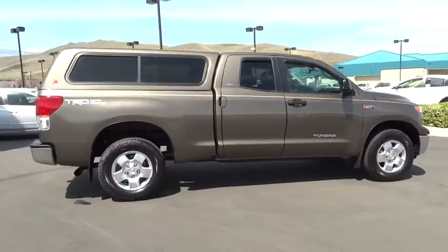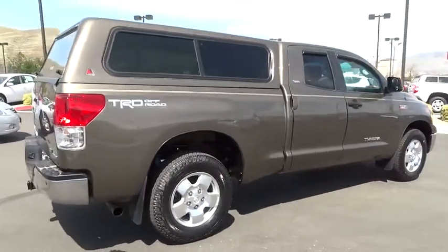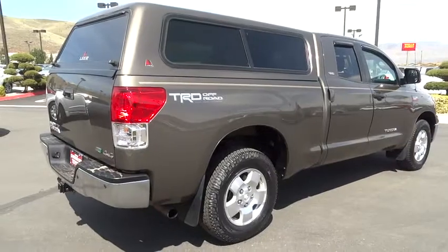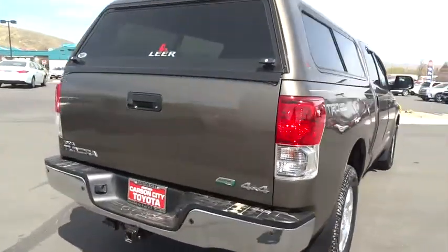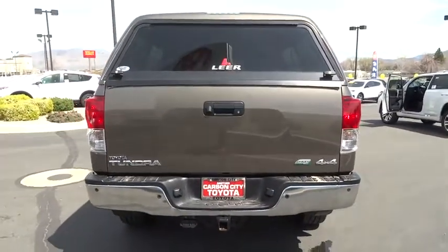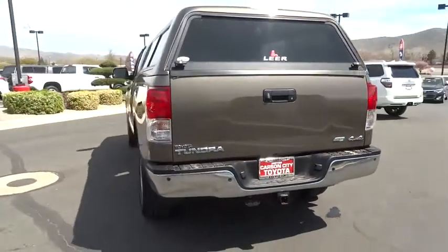This is a Toyota certified vehicle. All Toyota certified used vehicles come with the following advantages: 12-month, 12,000-mile limited comprehensive warranty; 7-year, 100,000-mile limited powertrain warranty; 1 year of roadside assistance; 160-point quality assurance inspection; Carfax vehicle history report, and much more.